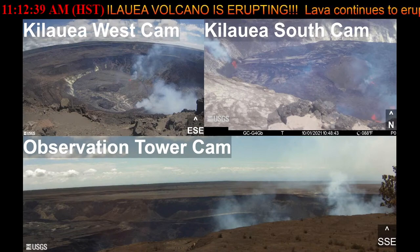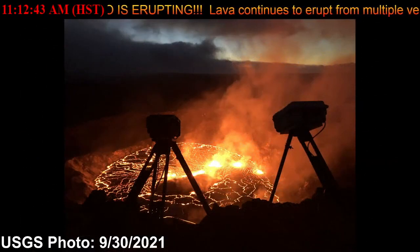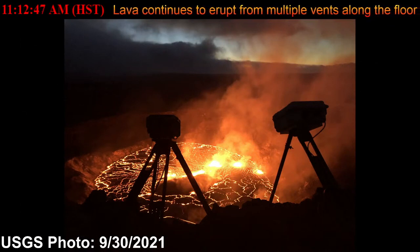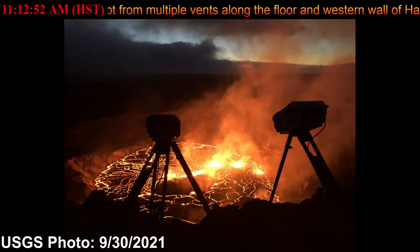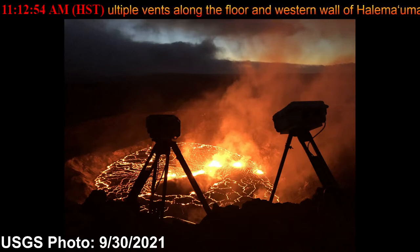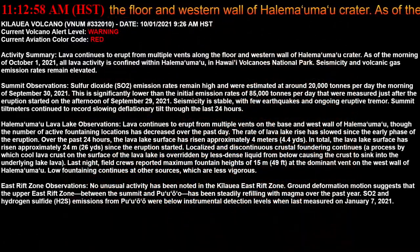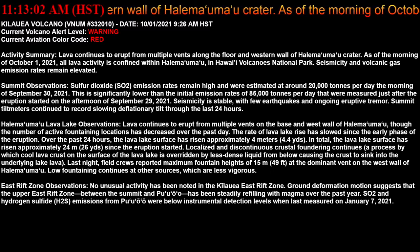Summit observations show that sulfur dioxide SO2 emission rates remain high and were estimated at around 20,000 tons per day the morning of September 30th, 2021. This is significantly lower than the initial emission rates of 85,000 tons per day that were measured just after the eruption started on the afternoon of September 29th, 2021.